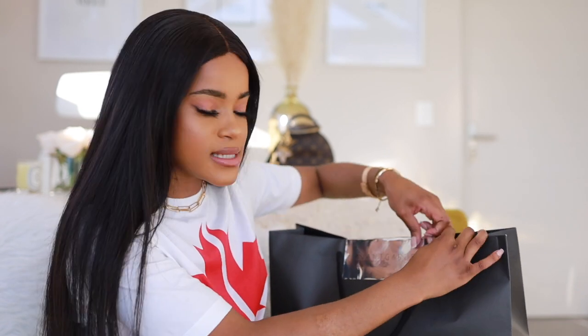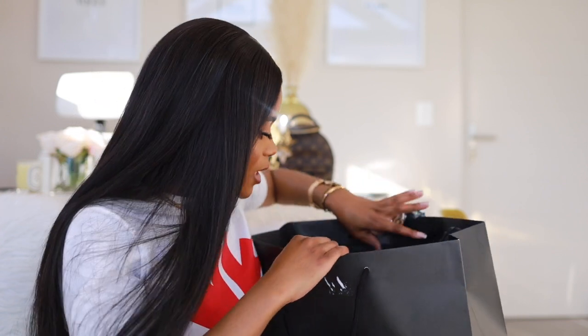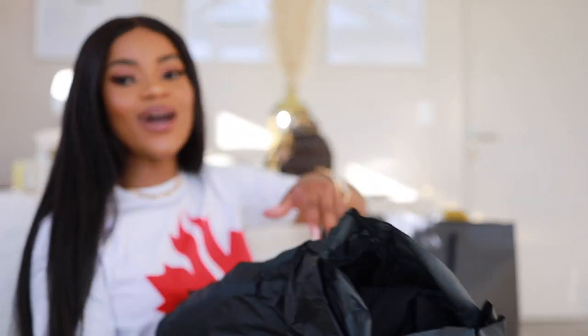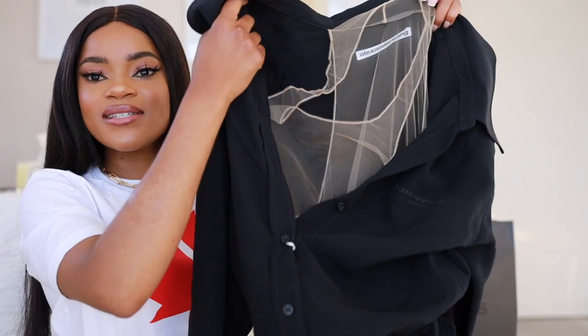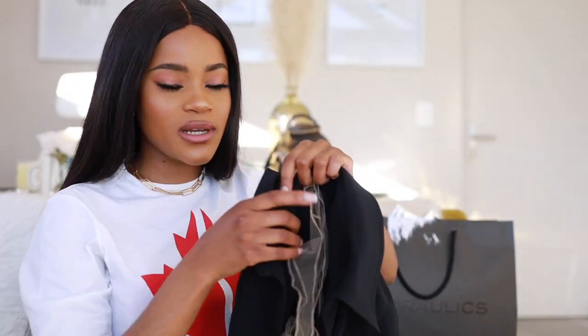Moving on to the next items — I went into a store called Hydraulics, which you'll find at Sandton City. There are actually two different stores there, so just check that out. And I was so happy with this dress — she is gorgeous!